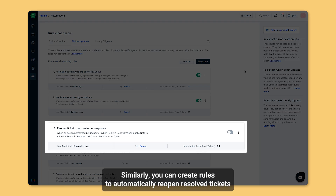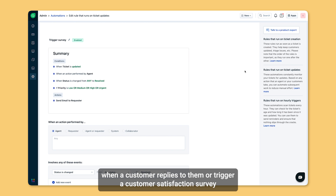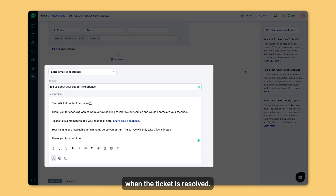Similarly, you can create rules to automatically reopen resolved tickets when a customer replies to them, or trigger a customer satisfaction survey when the ticket is resolved.